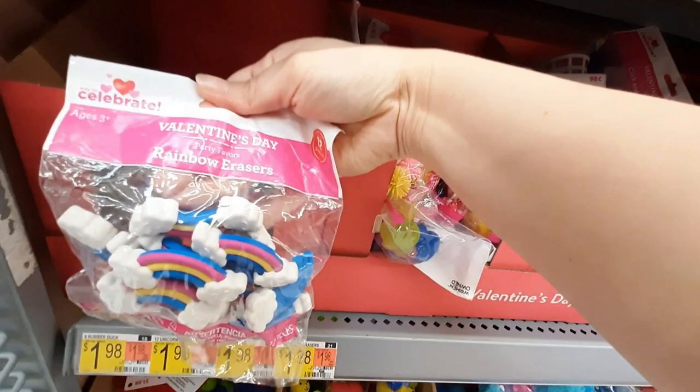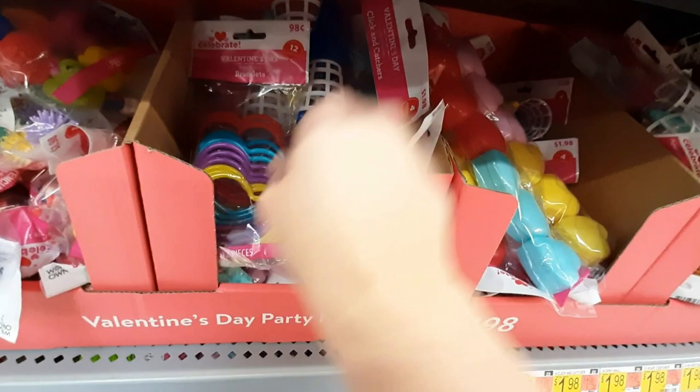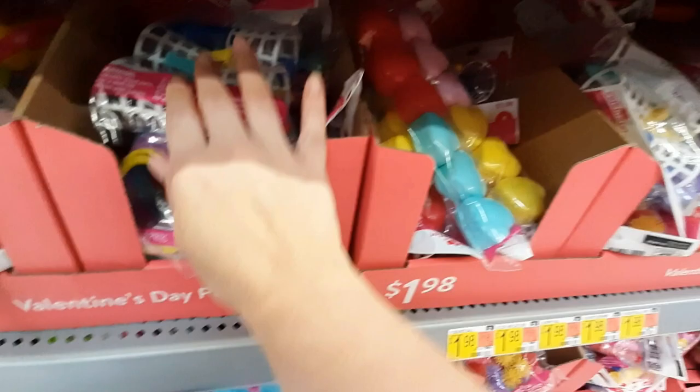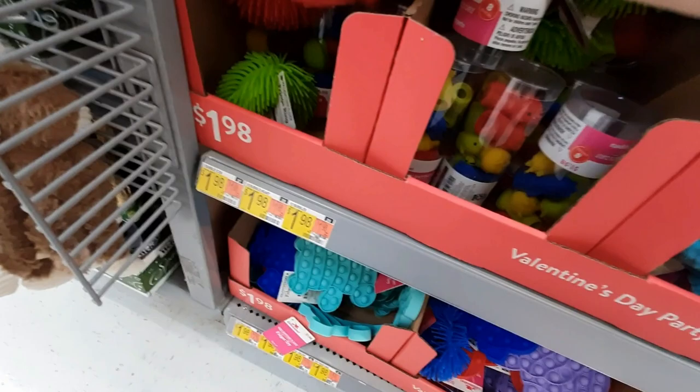These are little mini ball shooters. And then we have erasers — like big erasers. Little heart glasses, those are cute. And then we've got bracelets. And I guess these are just little toys. They've got a bunch of stuff here. Very cool. Finger puppets — that's interesting.